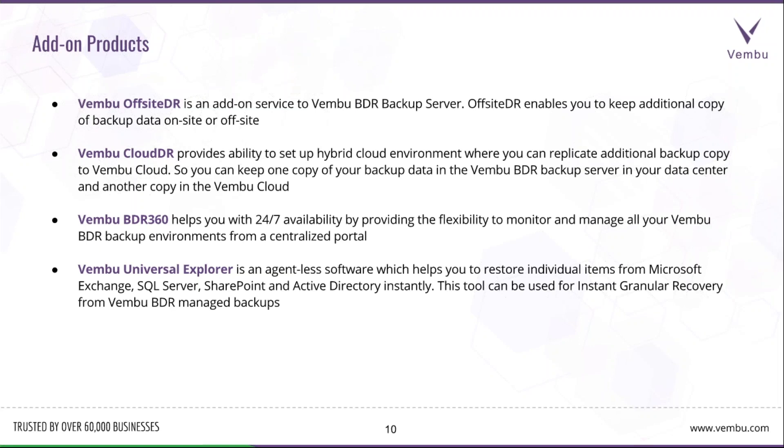Vembu BDR 360 is a management tool where you can manage and monitor all your Vembu BDR backup servers deployed in different environments. If you have multiple local BDR servers deployed at different client sites, you can use BDR 360 to manage and monitor them from a centralized portal. Reports are pulled and you can log in from the internet to monitor them. Vembu Universal Explorer is agentless software that restores individual items from Microsoft Exchange, SQL Server, SharePoint, and Active Directory instantly — allowing granular recovery by mounting backup data and restoring at mail or database level.